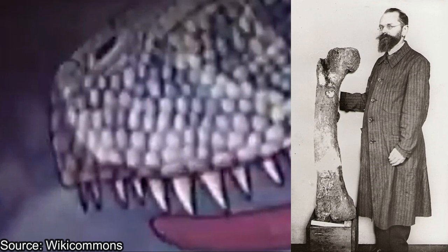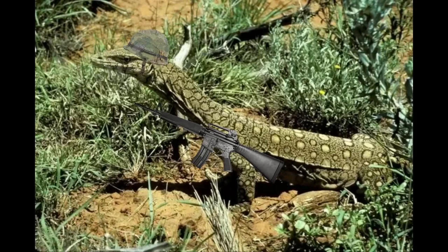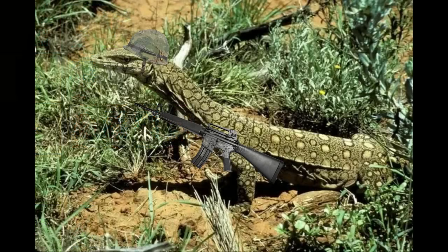I also noticed a mistake where Rex is meant to use an air element move card but you can see the water element symbol on the card. That's about everything I can find in terms of inaccuracies and accuracies. I've also decided to move Sychania down a tier on the tier list due to it being oversized and the spikes being too big and sharp. Overall, going off of the first five episodes, Dinosaur King hasn't aged well, but hasn't aged as badly as I thought it would have.